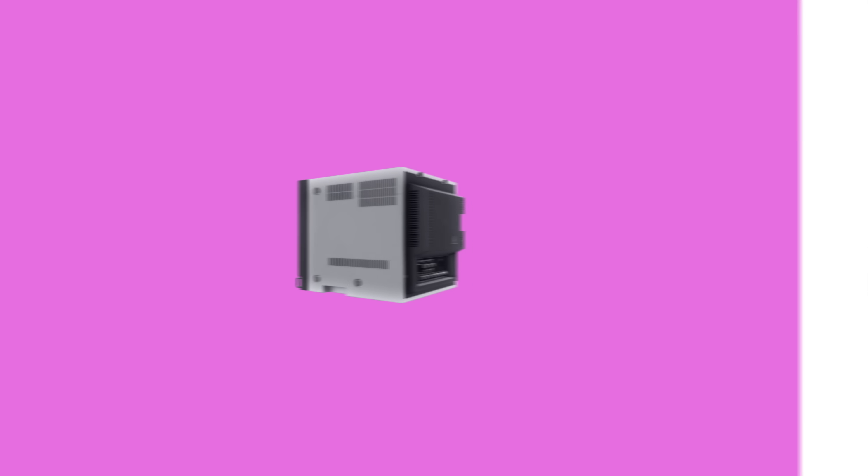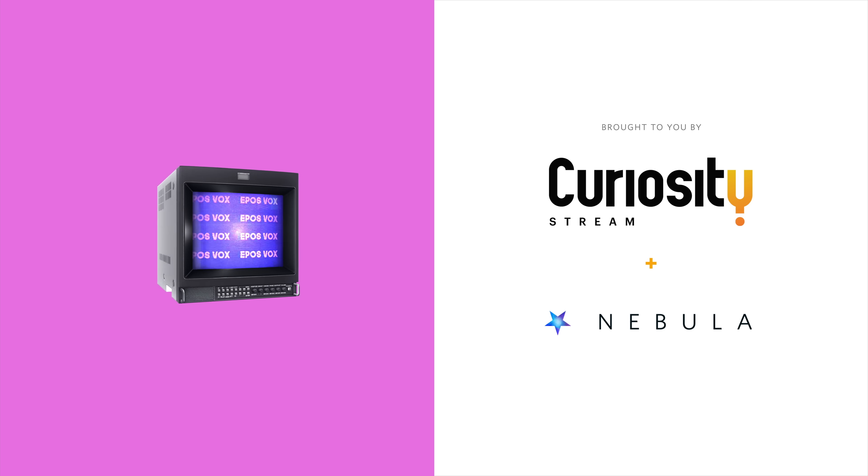This video is brought to you by CuriosityStream. Get access to my own streaming site, Nebula, when you sign up for CuriosityStream using the link in the video description. I'm EposVox, The Stream Professor.